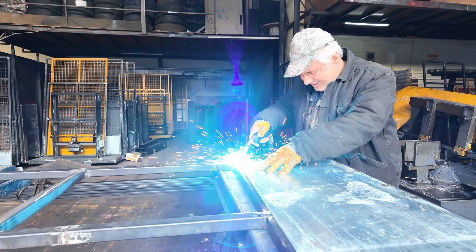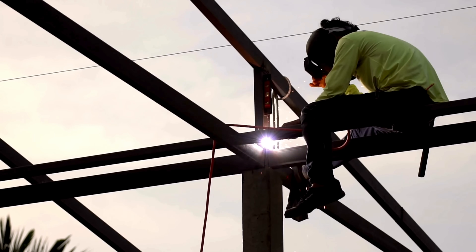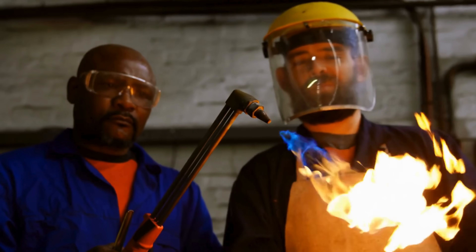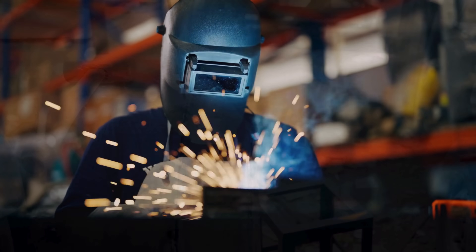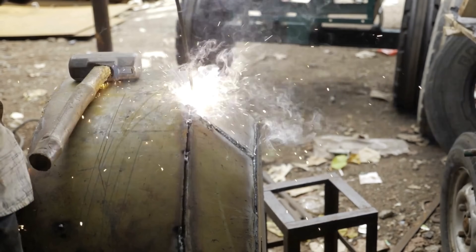So why should you care how welding gas is bottled and stored? Because every clean weld, every precise arc, and every metal joint held together with blazing heat relies on the invisible, silent force inside those bottles. The entire welding process depends on the quality, consistency, and safety of these gases. Behind every welder's torch is a whole supply chain of chemistry, engineering, and logistics working together to make the magic happen.